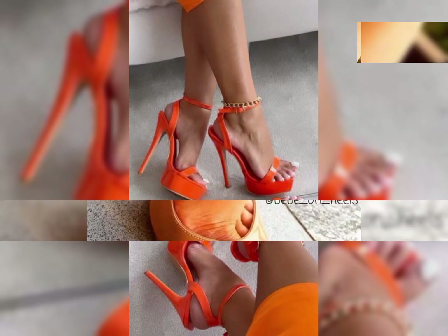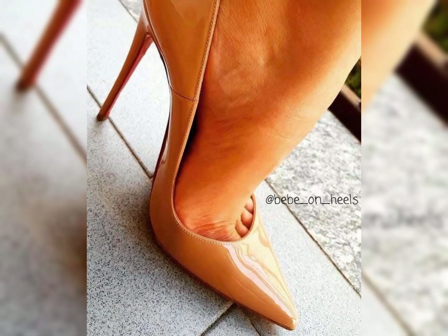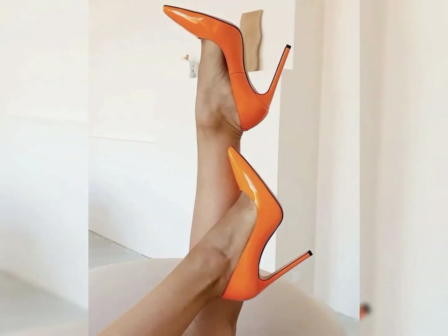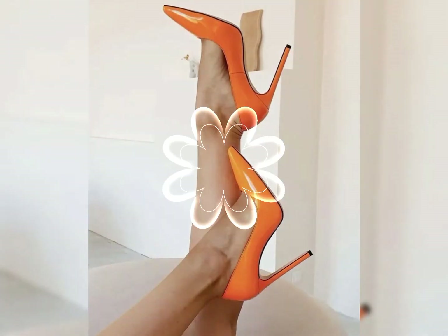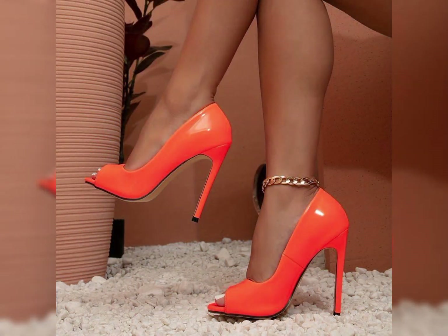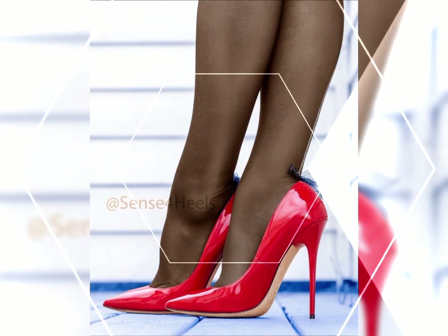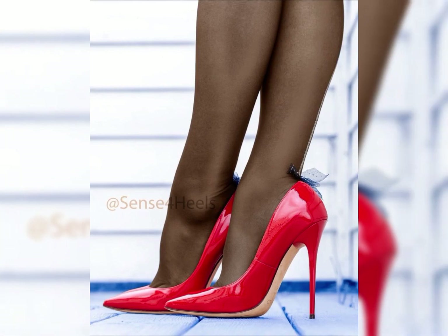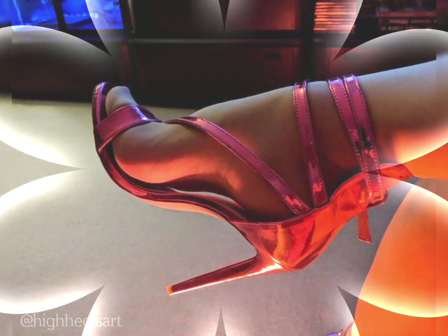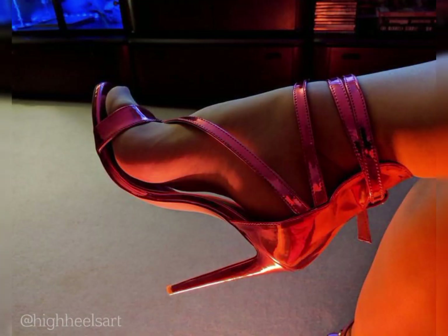Let's start with the different types of high heels. First, we have pumps, which are a classic and versatile style. They have a closed toe and a low-cut front, making them perfect for both formal and casual occasions.